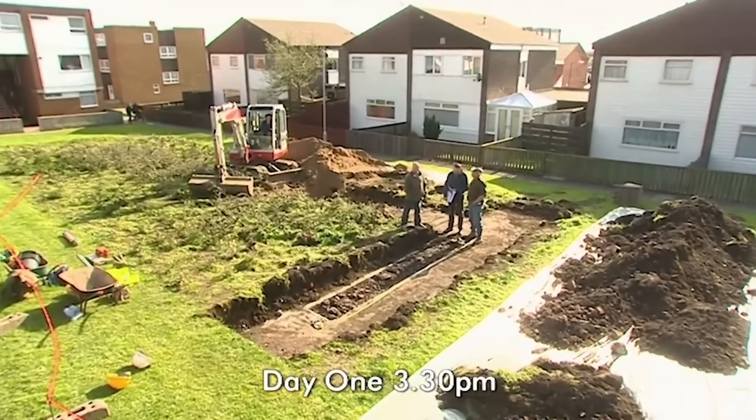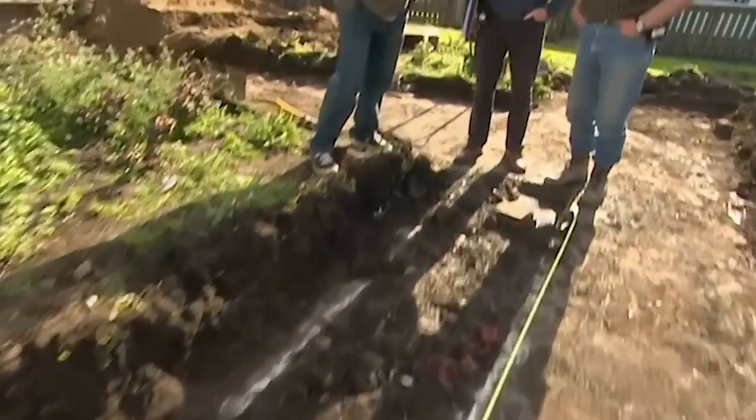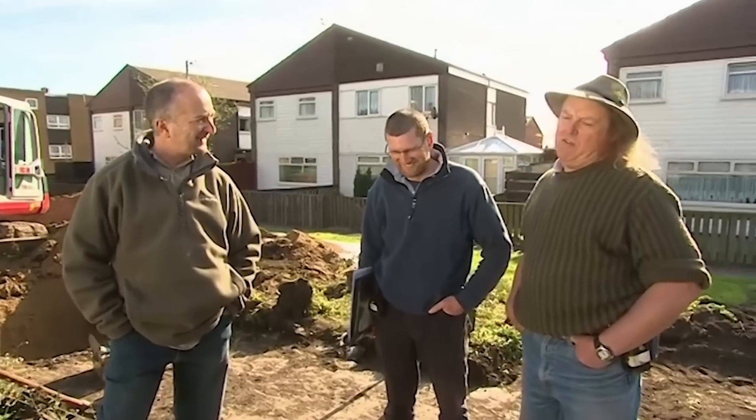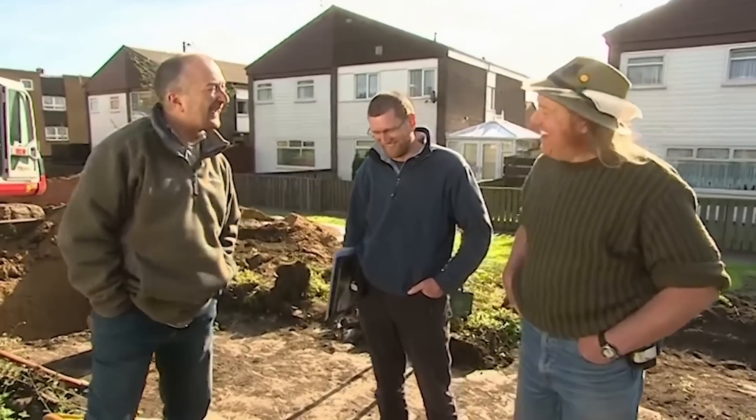Phil in Trench 2 can't get any deeper. Twelve years of experience tells Tony this isn't Roman — Phil has found a vehicle inspection pit. When they put the trench in, they were expecting the foundations of a Victorian terrace.